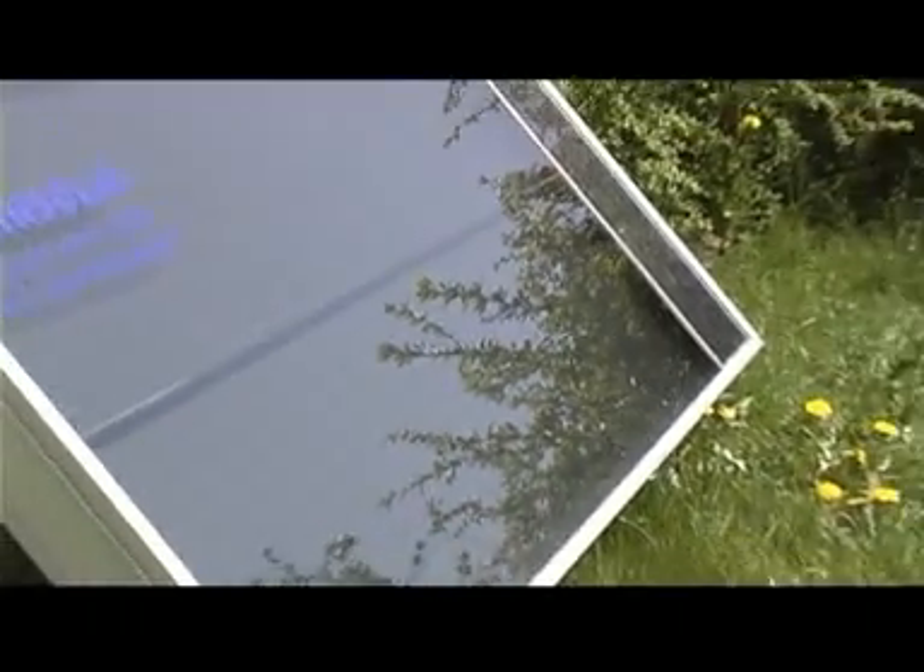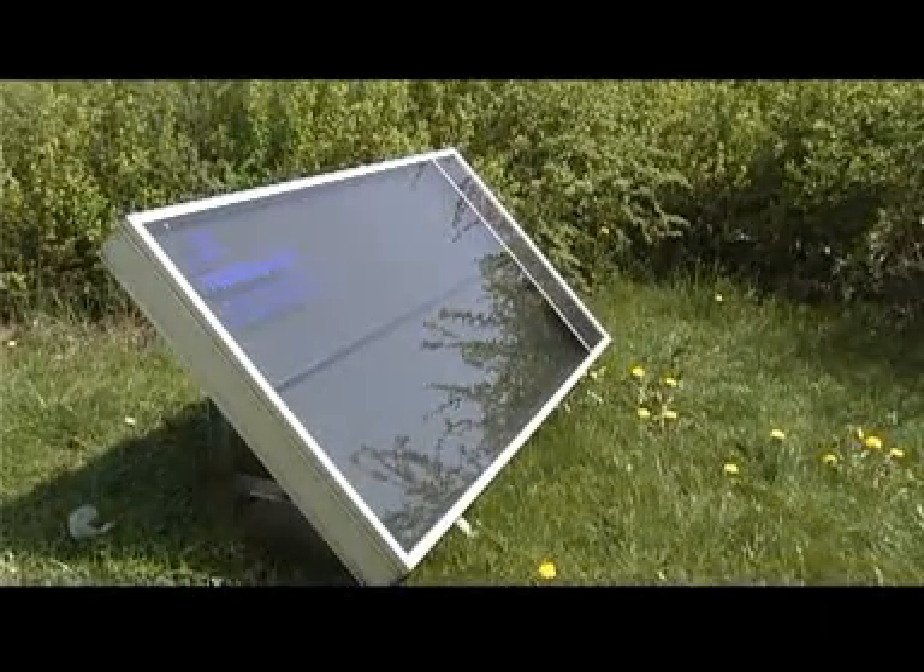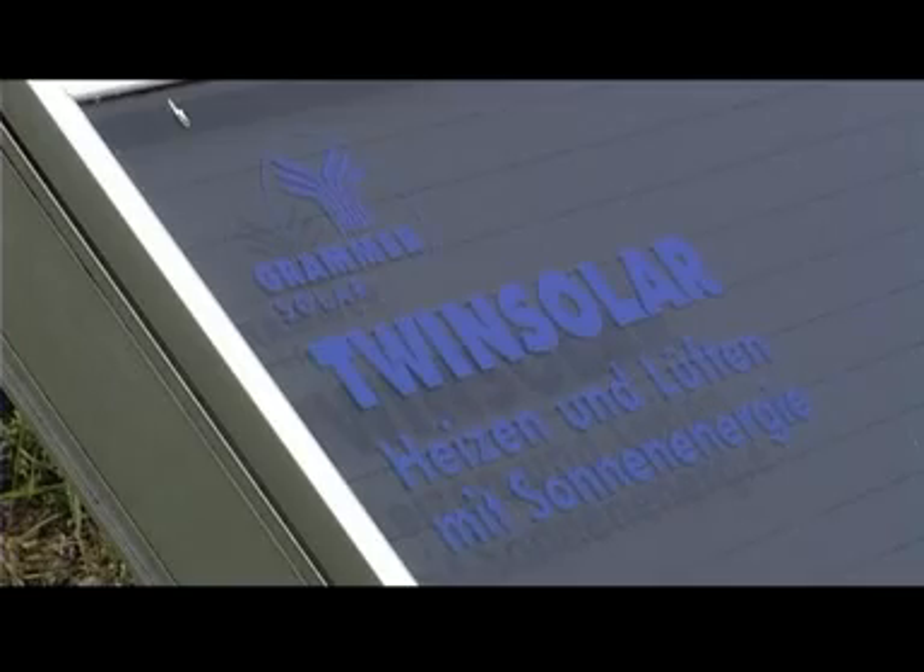We developed the air collector particularly for ventilation and solar heating. The air collector not only heats air during the winter and season changes, it also brings fresh air into the room. Fresh air in the room means two things: it avoids having to open windows and let cold air into the house, and we improve the home's atmosphere by preheating this renewed air.